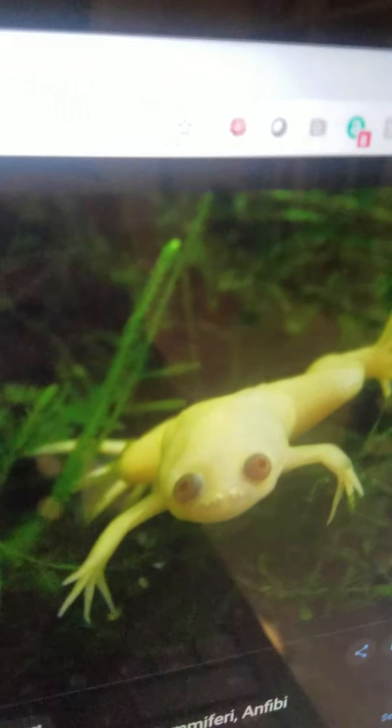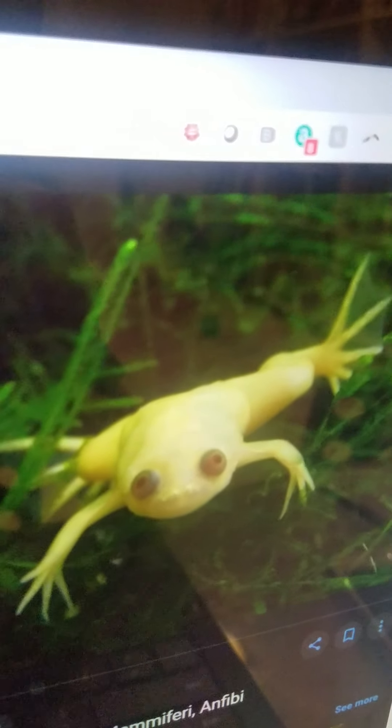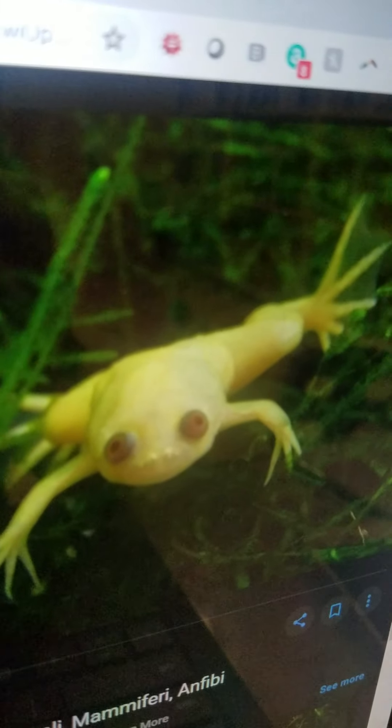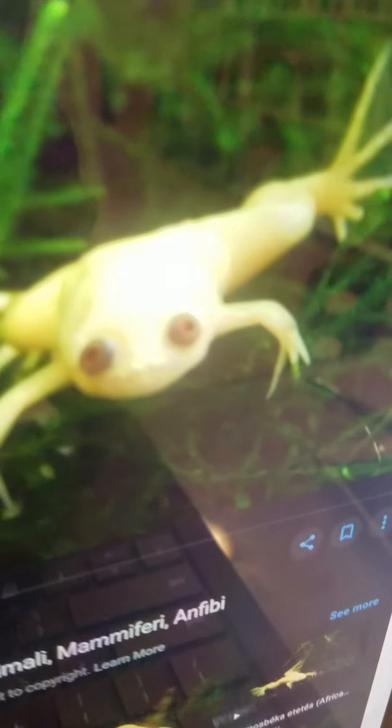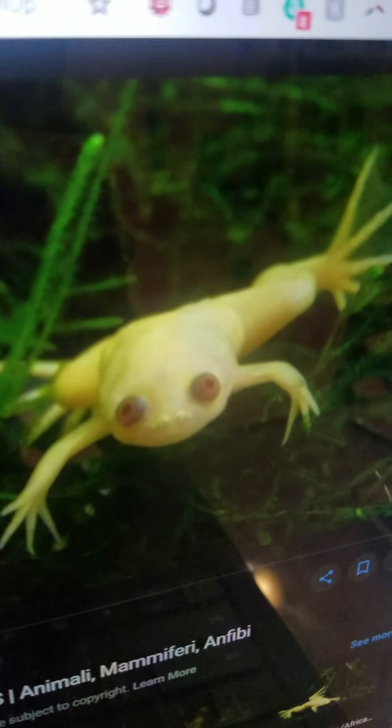Xenopus. They are a type of frog that live in the waterways of Sub-Saharan Africa. They eat small water animals and can swim very, very fast.